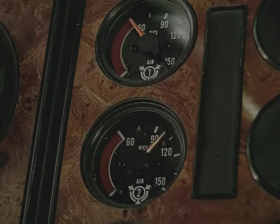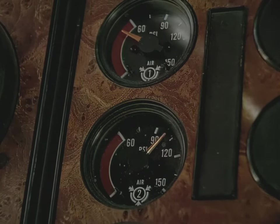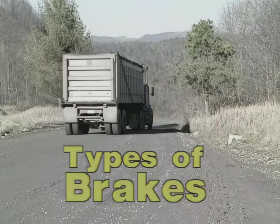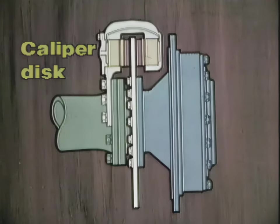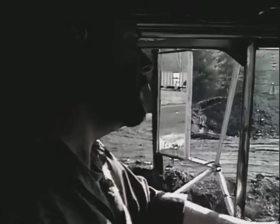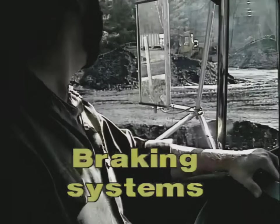Fail-safe systems require air pressure to keep the brakes released. Therefore, a loss of air pressure will cause the brakes to automatically apply. Highway trucks generally have one of two main types of brakes: shoe and drum, usually air-applied, where air pressure forces the shoes outward against the surface of the rotating drum; and caliper disc, usually air-over-hydraulic systems, where hydraulic pressure forces the brake pads against the rotating disc. Are you familiar with the braking systems designed to slow or stop your truck? Let's look at a typical highway truck brake system.